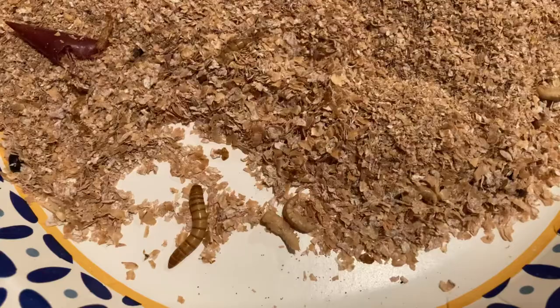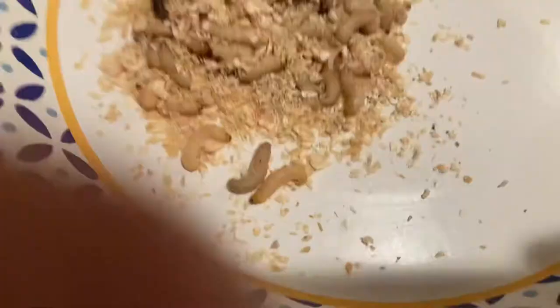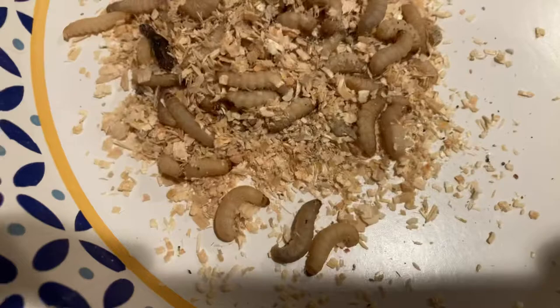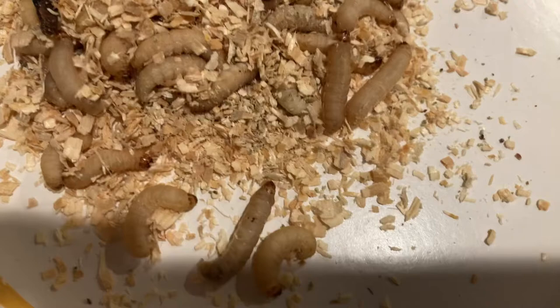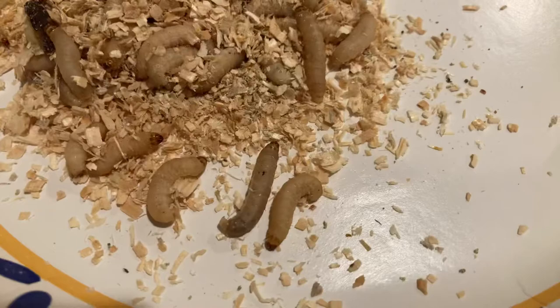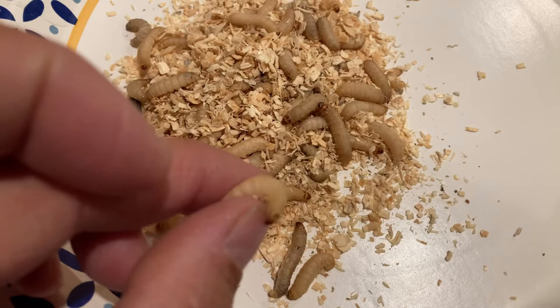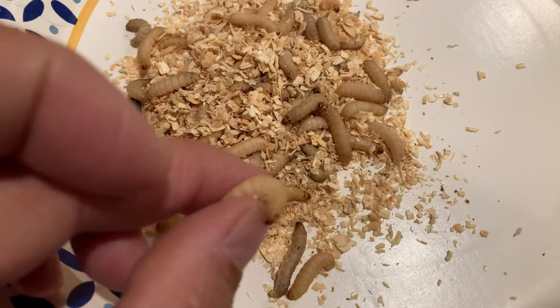This next one kind of looks like a mealworm — it's called a waxworm. I want you to think about why they might be called waxworms. Have you ever looked at a wax candle? They kind of look like that. In some ways they look a lot like mealworms. We'll try to find out some more about waxworms later too.